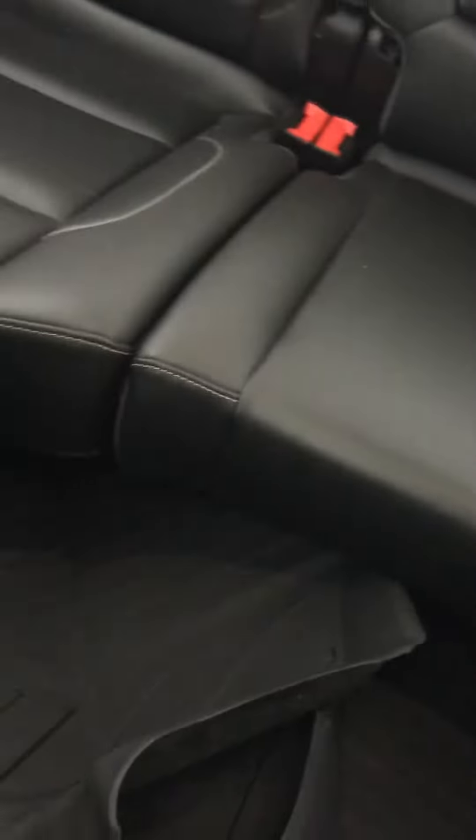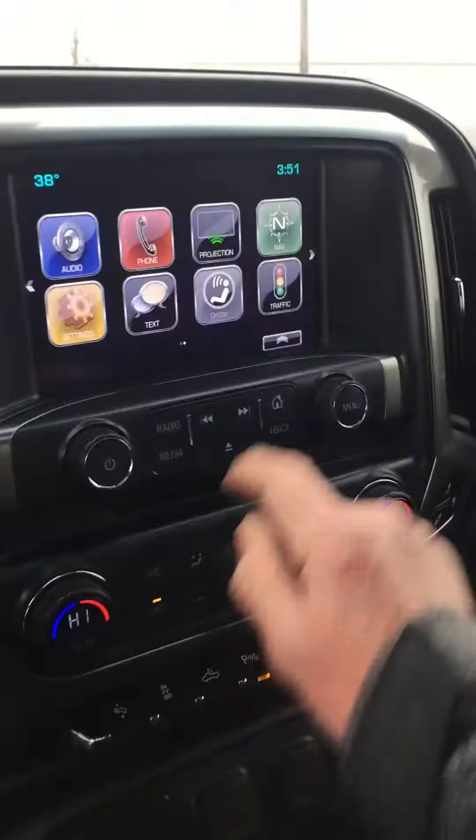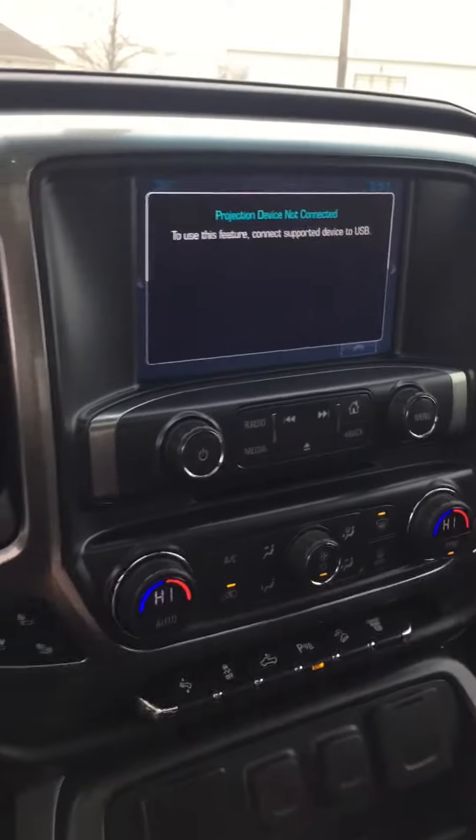Very nice truck, very good shape — clean, clean, clean. It's got the heavy-duty floor liners in it as well. It's got a CD player, and it's got Android Auto and Apple CarPlay.